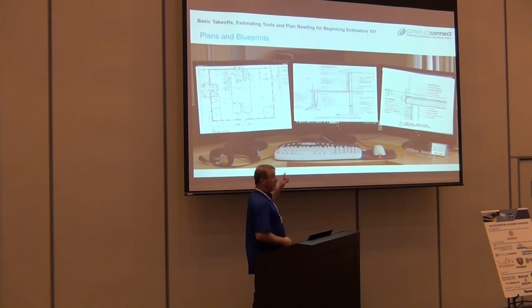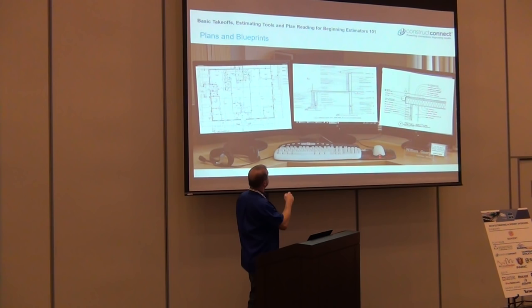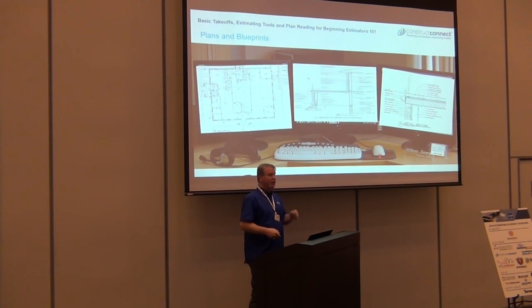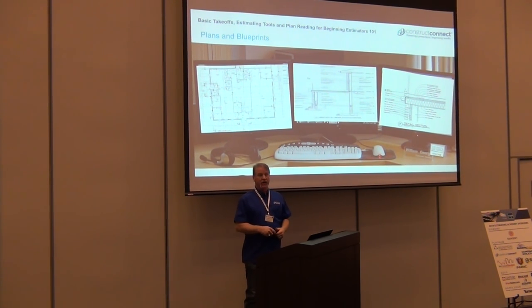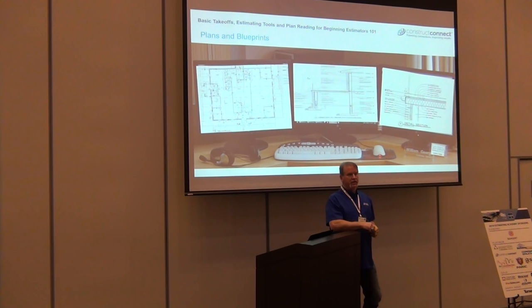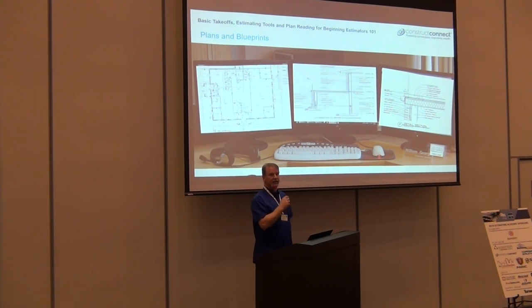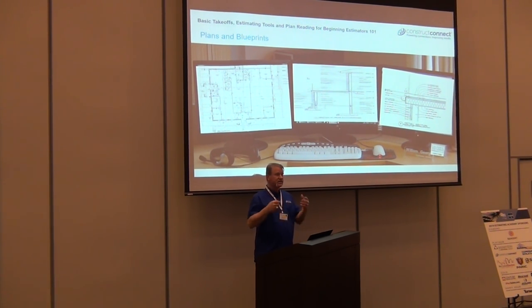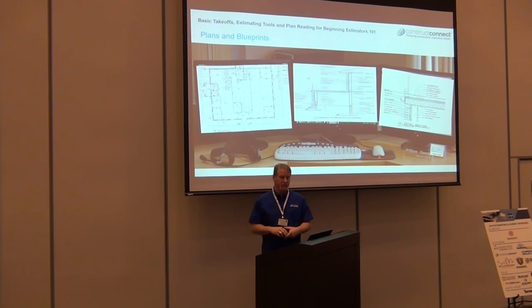Multiple monitors are a necessary tool. If your boss says you don't need two monitors, it's a tool and it will increase your production — I can send you articles. Not only that, it gives you clarity. If I'm looking at something on a specific area in my takeoff, I can see everything in front of me. And if the phone rings and I get distracted, with this in front of me I know exactly where I was. Take advantage of the technology.